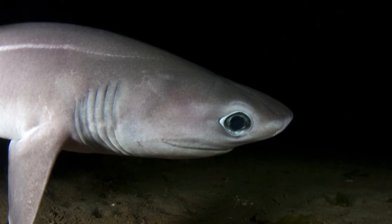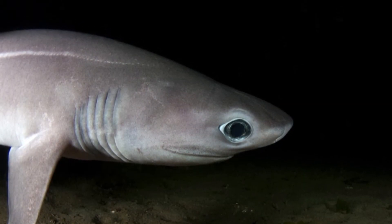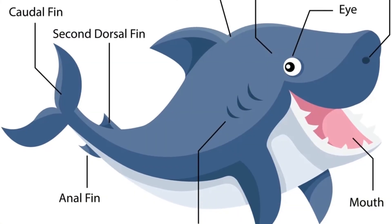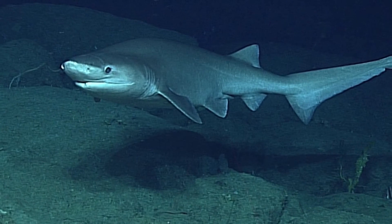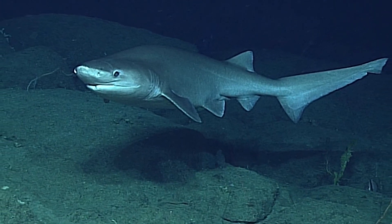Then there are the exceptions. Nurse sharks, wobbegong sharks, cat sharks, bullhead sharks like the horn shark, and the sand tiger — also known as the gray nurse shark — are all sharks that can stay in place and still breathe.